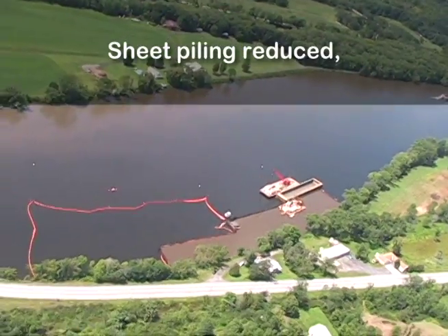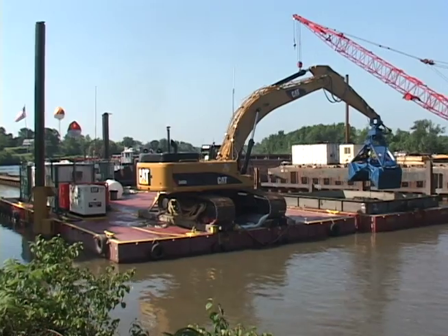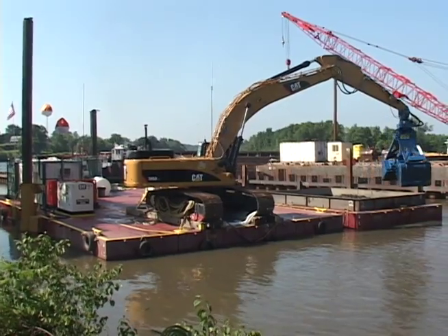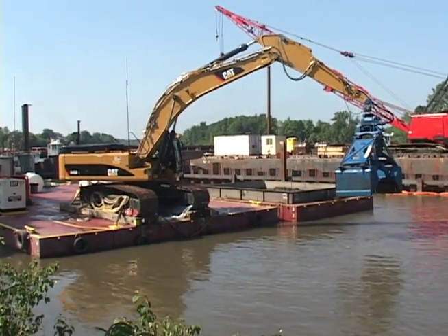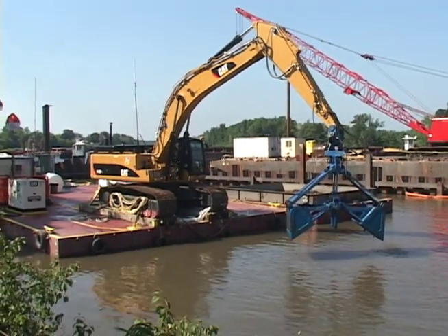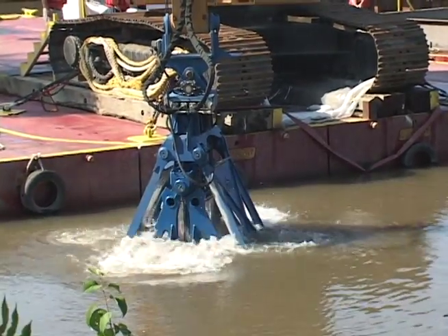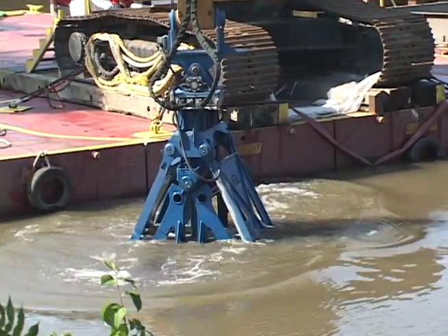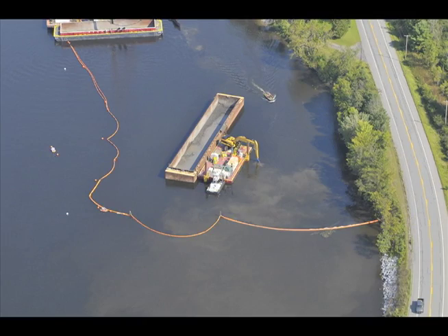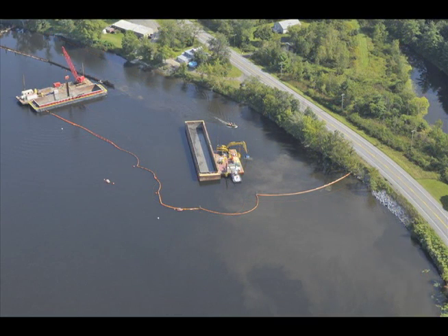Sheet piling reduced, but did not stop, PCBs from moving into the river, and created a pool of water with elevated levels of PCBs, leading to elevated PCB levels in air nearby that often exceeded EPA's performance standard for air quality. It also resulted in a decrease in dissolved oxygen levels, leading to the only fish kill reported during the work. Silt curtains were also used in an attempt to control resuspension, but were ineffective, as evidenced by the turbidity plume observed on both sides of the curtains.